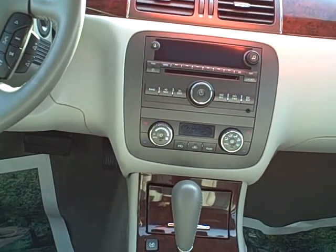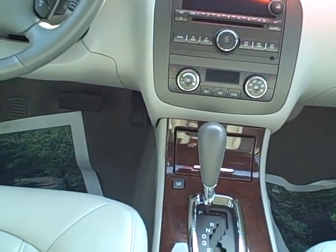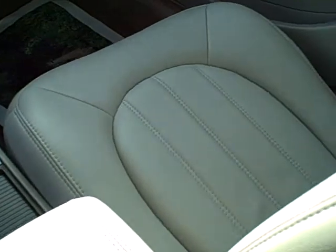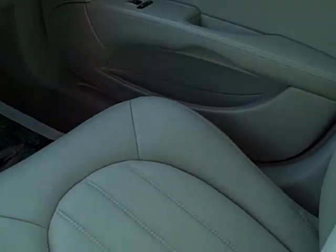Whew, I'm getting tired just saying it all. $24,995 — 22,000 miles on this. Clean seats, too.